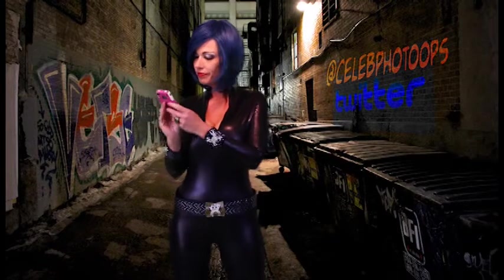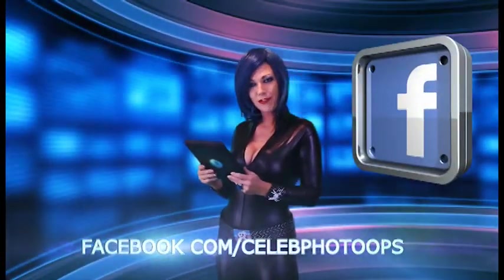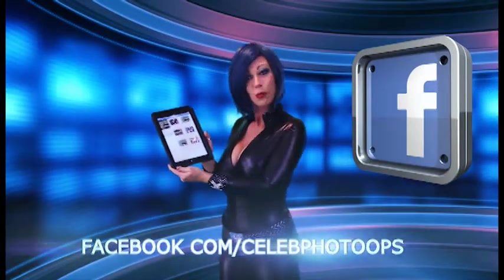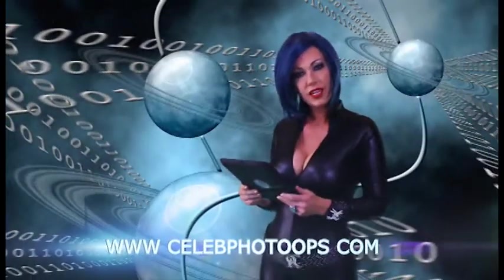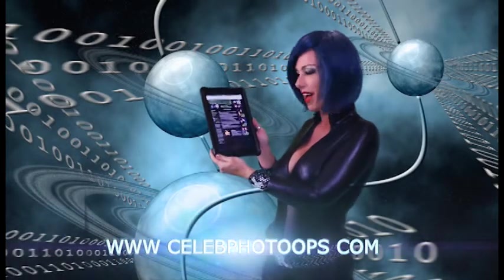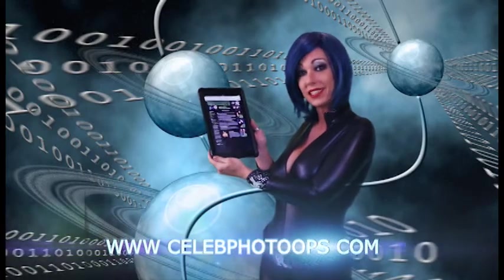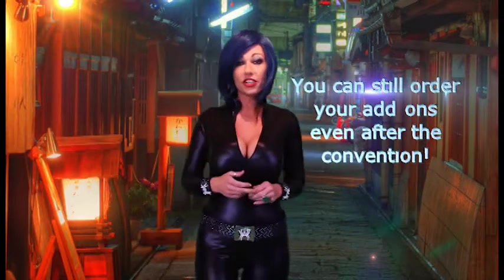Be sure to follow us on Facebook at facebook.com/celebphotoops to find out where we'll be next. Check us out at celebphotoops.com. Remember, your digital downloads will be available seven business days after the convention floor closes.